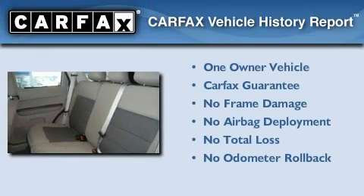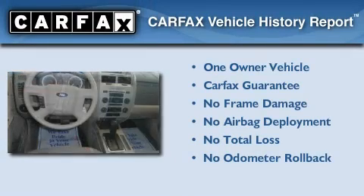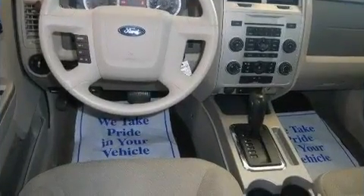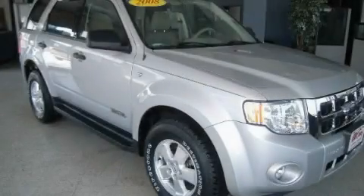This Ford has had only one owner, and it qualifies for the Carfax buy-back guarantee. This vehicle won't last long at this price — call and arrange a test drive now.